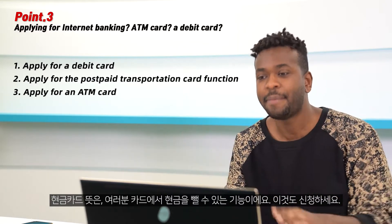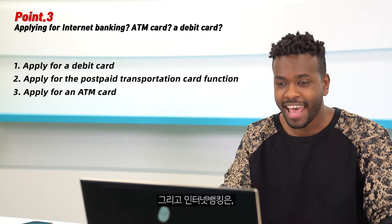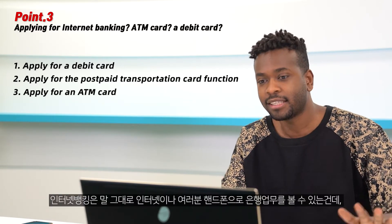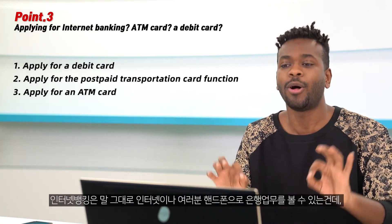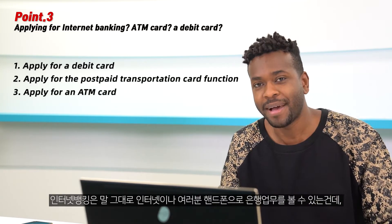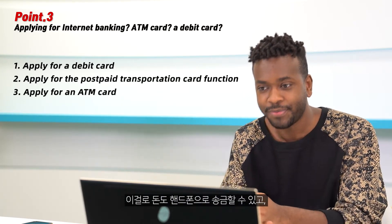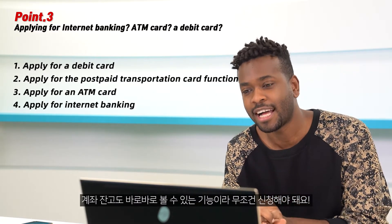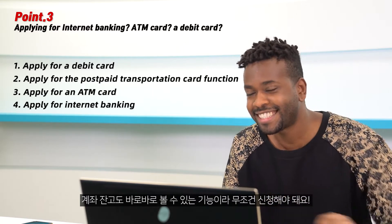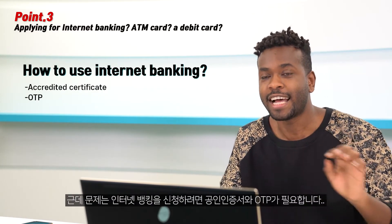The ATM card function allows you to withdraw cash from your account at an ATM, so you have to apply for this as well. Internet banking literally allows you to access all the services you need from the bank online using your mobile phone — you can transfer money and check your account balance right away, so you have to apply for this too.